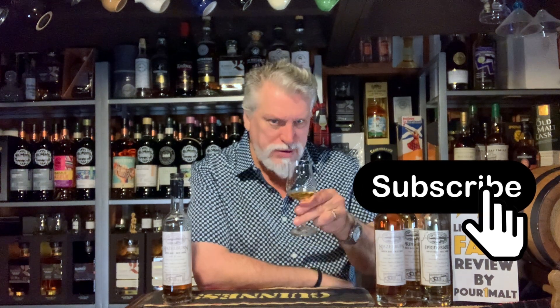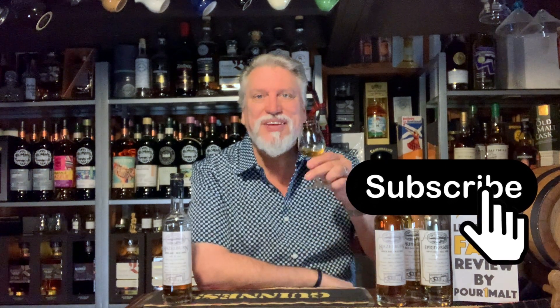Thank you for watching. Please tell a friend, please hit that subscribe button for me. Slàinte.